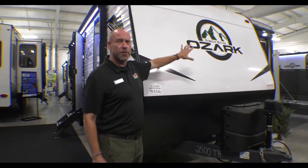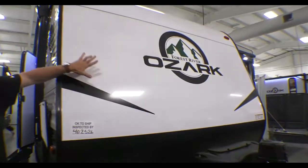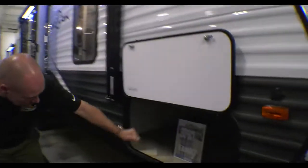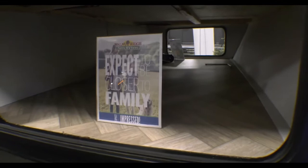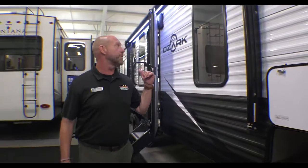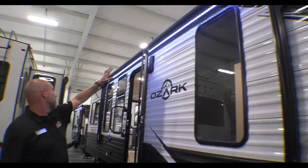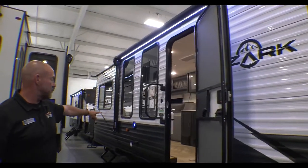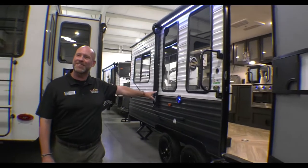Hey guys, it's Derek at Walnut Ridge, and it's Feature Friday. We're on the Ozark 2500 Toy Hauler. As you can see, you've got great-looking graphics out here. Fiberglass front, aluminum on the sides. Tons of pass-through storage on this unit, because if you're hauling your toys, you're going to have a lot of other stuff coming with you. A large overhead awning with LED lights — I love the look — and it's got two Bluetooth speakers right here on the outside.